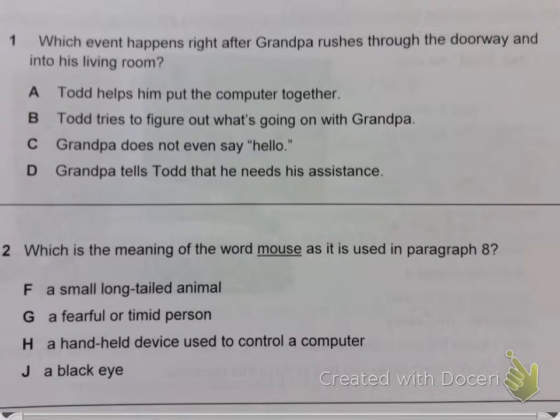Question 1. Which event happens right after Grandpa rushes through the doorway and into his living room? A. Todd helps him put the computer together. B. Todd tries to figure out what's going on with Grandpa. C. Grandpa does not even say hello. D. Grandpa tells Todd that he needs his assistance.